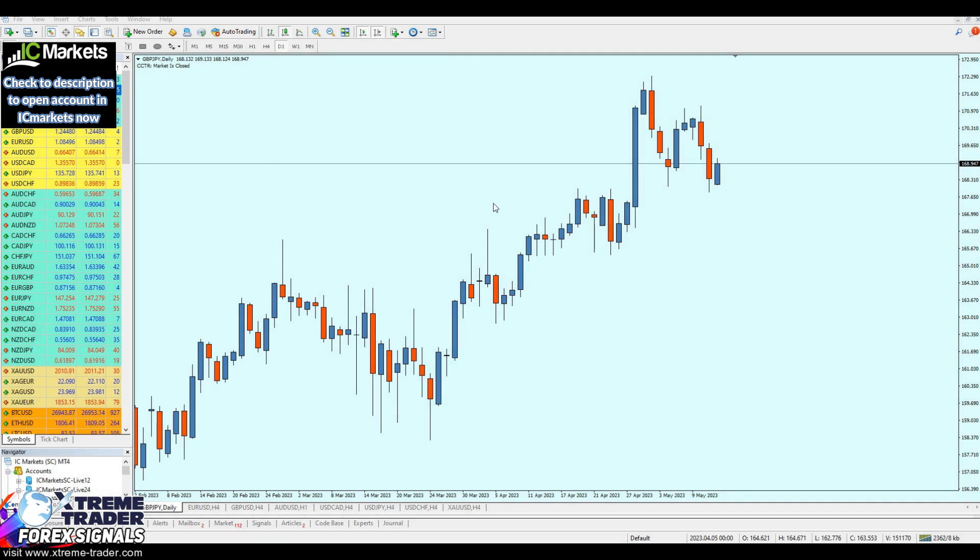Hello everyone and welcome to this new deal of the day video from Extreme Trader. This is Sela speaking.